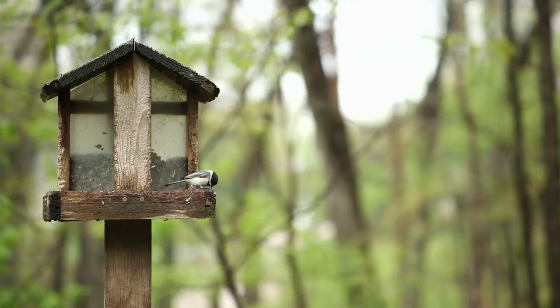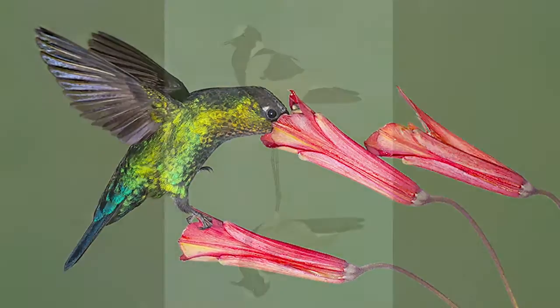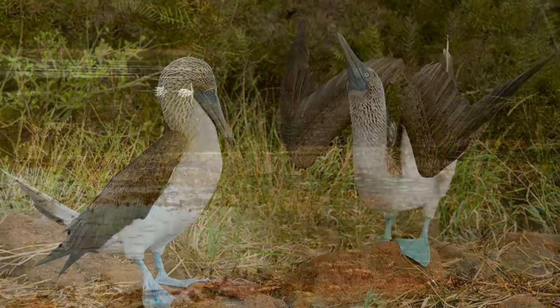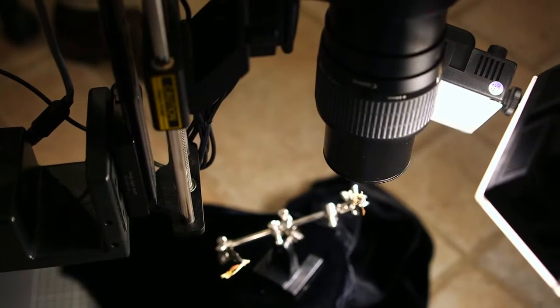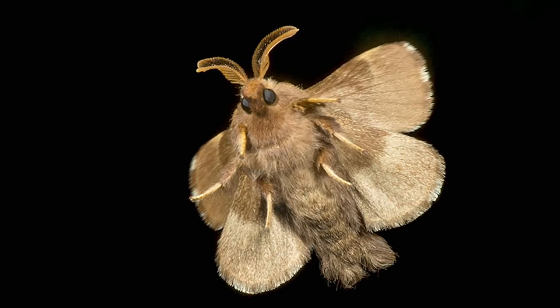If I could only photograph one thing it would probably be birds. They're so beautiful and they have interesting courtship behaviors and nesting behaviors — there's a lot to photograph. After birds, it would probably be macro photography, and I do a lot of things with high-speed flash to freeze action.